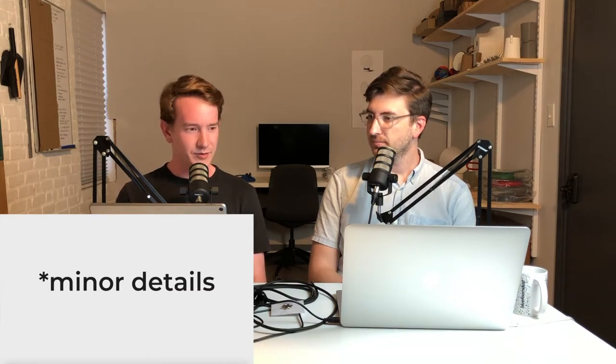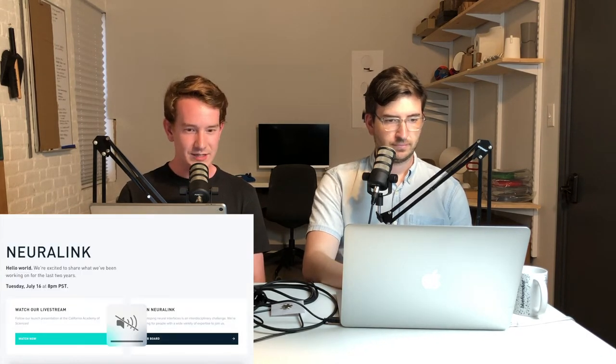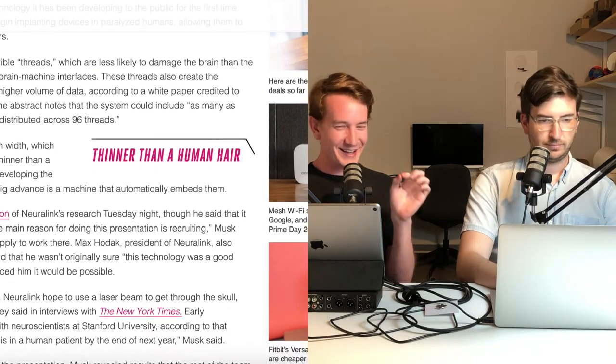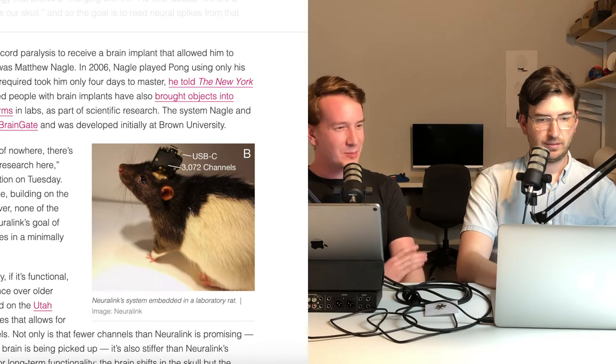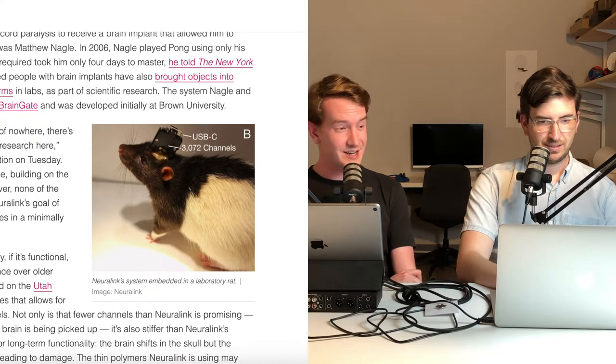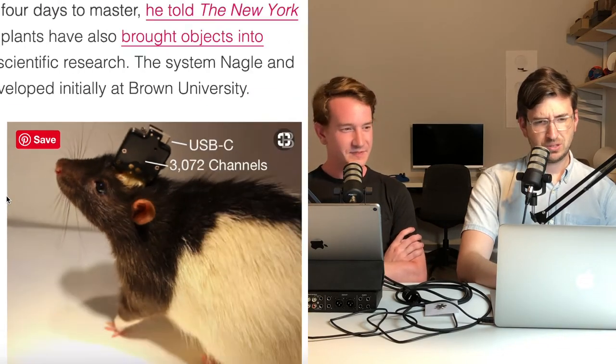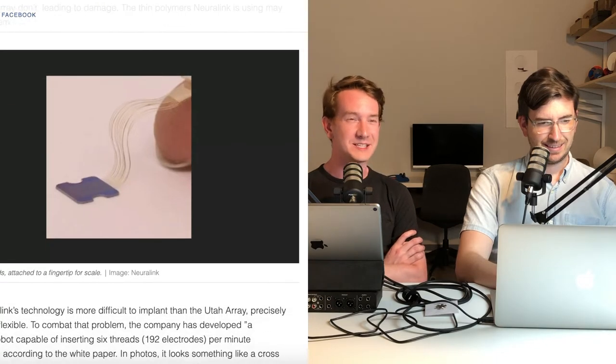Neuralink has been around for two years. The live stream did an overview of their research — they created very fine filaments or threads made of metal or polymer that are inserted into your brain via a high-tech robot. It sounds science-fictiony and dystopian, but they've tested it on animals. Elon even said they tested it on a monkey, and the monkey was able to control a computer.